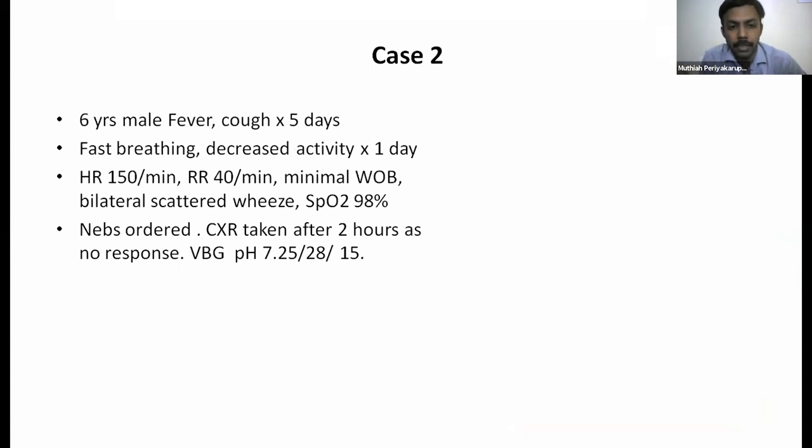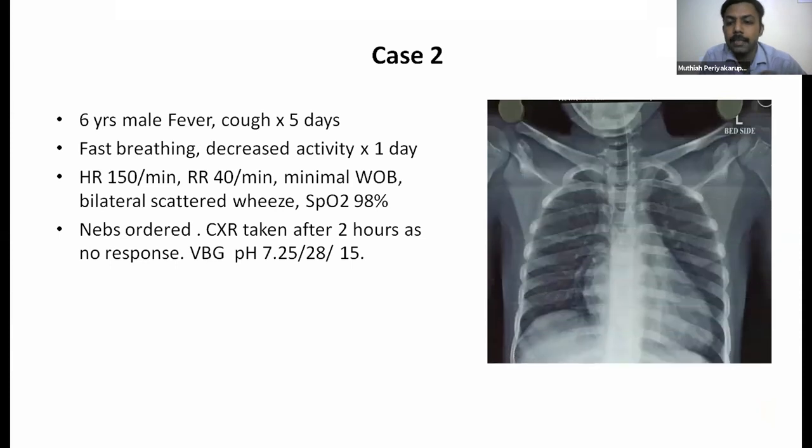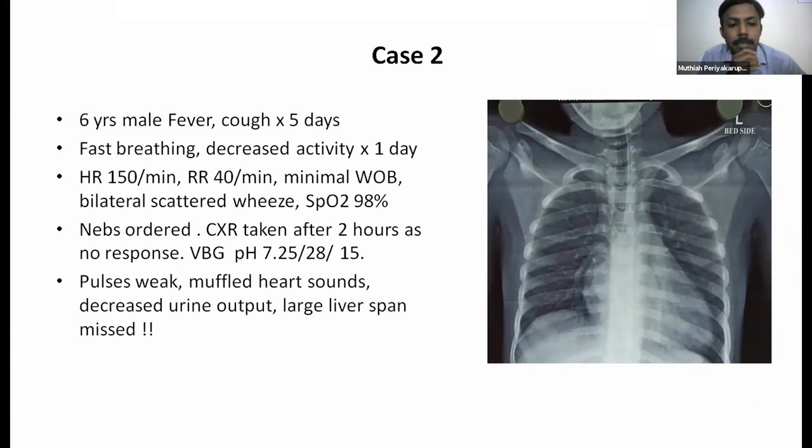Another case: a six-year-old male with fever and cough for five days, fast breathing and decreased activity for one day. There is tachycardia, tachypnea, minimal work of breathing, and bilateral scattered wheeze with normal saturation. Nebulizations were ordered but the child didn't respond in two hours. A blood gas showed metabolic acidosis and the X-ray showed cardiomegaly. The resident missed weak pulses, muffled heart sounds, decreased urine output, and a large liver span — this was viral myocarditis, and the child was shifted to PICU and ventilated.